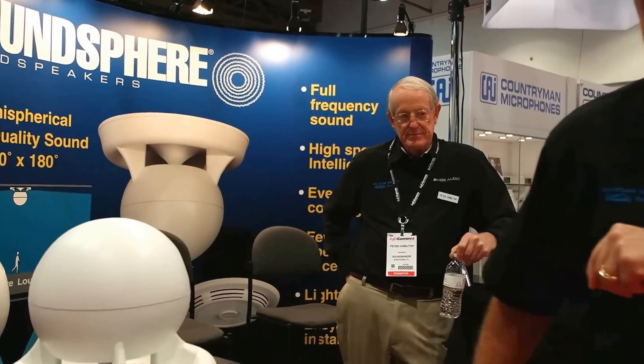We are in booth 10014. We have a live demo. Please come by and say hi.